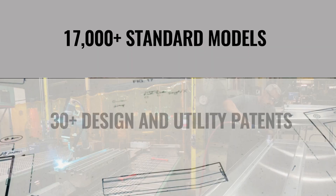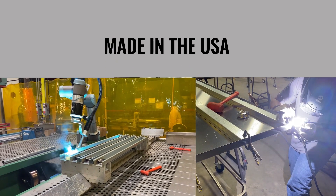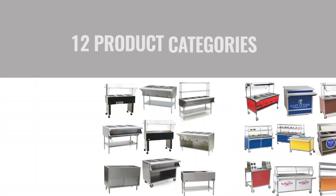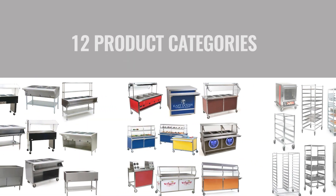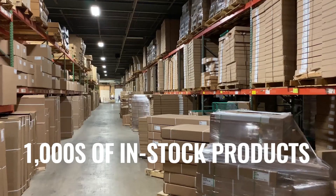This is just one of more than 17,000 products Eagle Group imagines, designs, and manufactures right here in the USA. Thousands of our standard food service products, from work tables to sinks to wire shelving and much more, are in stock and available for immediate shipment.